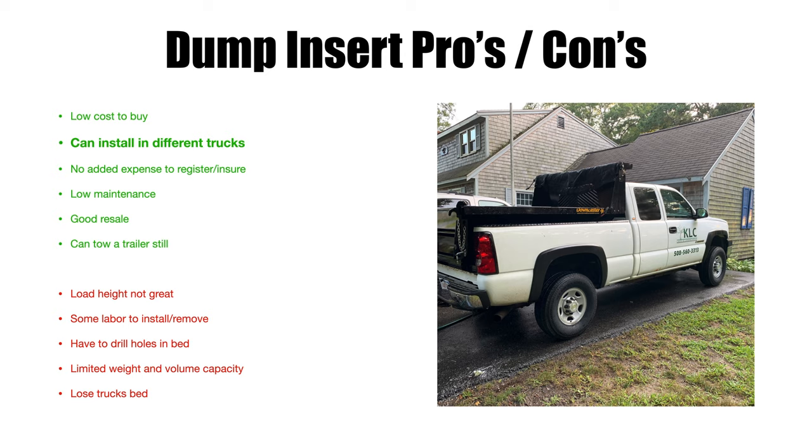Any three-quarter ton or one-ton truck can become a dump truck with the insert. It's not something you switch daily, but if you use a truck for a year or two and then get a different one, you can remove the dump insert and reinstall it in the new truck. There's no added expense to register or insure the dump insert — I've never come across extra insurance for it, though your insurance company would probably want to know.